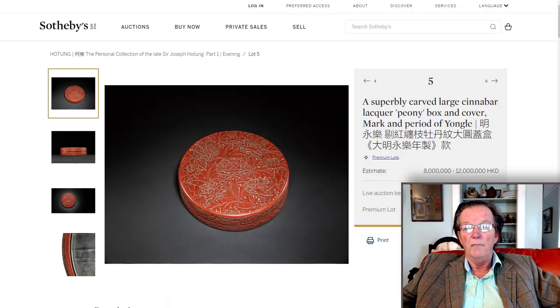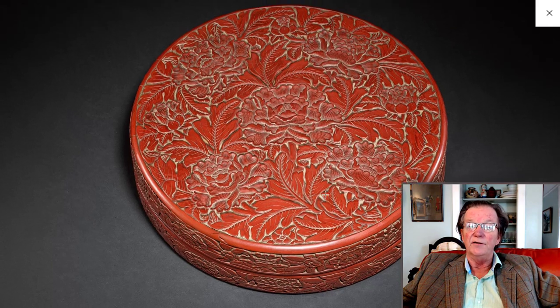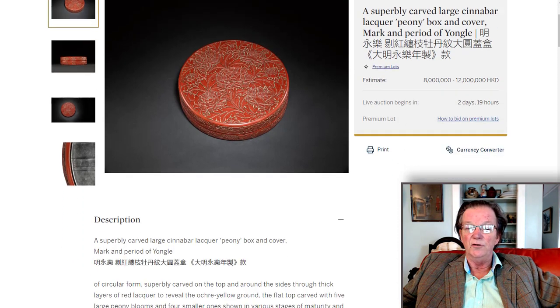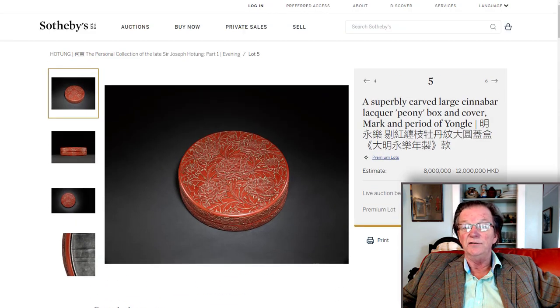Over here is a Yongle mark and period circular peony box. These do not turn up very often. This one is particularly well carved — notice how the flower in the center is so gradually carved and beautifully finished, very delicately done. These boxes were known for being delicately done with moderate relief but loads of flowers and leaves all working perfectly together, running all the way around the side. It's estimated at 8 to 12 million Hong Kong, or basically 1 to 1.5 million US. It was bought at Christie's Hong Kong in 2001 by Sir Joseph Hotung.